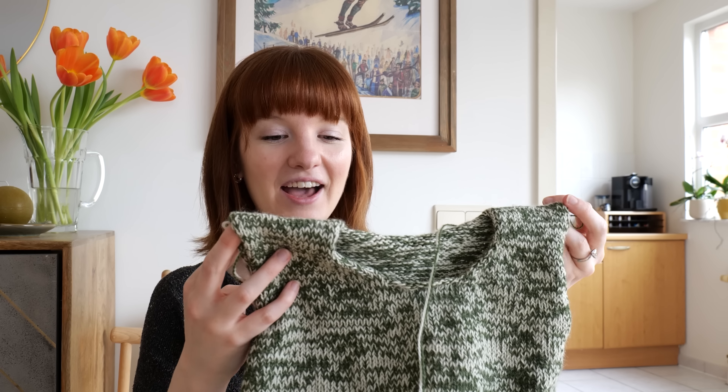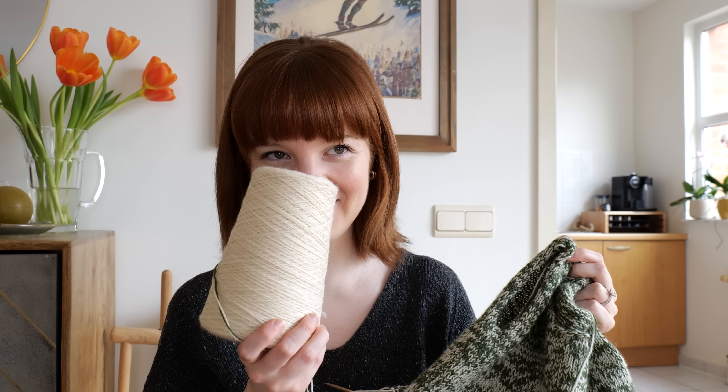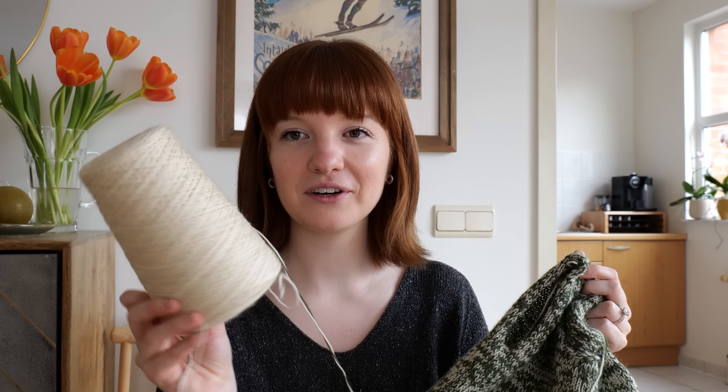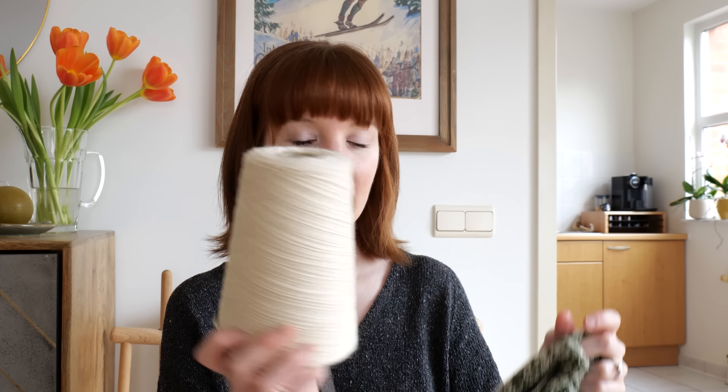I've got another project on the needles that needs my undivided attention. It's the Melange sweater by Petite Knit — the baby version, of course; I would not fit into this sweater. I really love this color combination I'm going for: a little gardener green and cream. This is actually some of the white I'm using in my Farnham sweater by the Knit Pearl Girl. I have the cone right here because I wound some cakes for that sweater, and I'm working off the cone, holding it together with another woolly merino fiber.